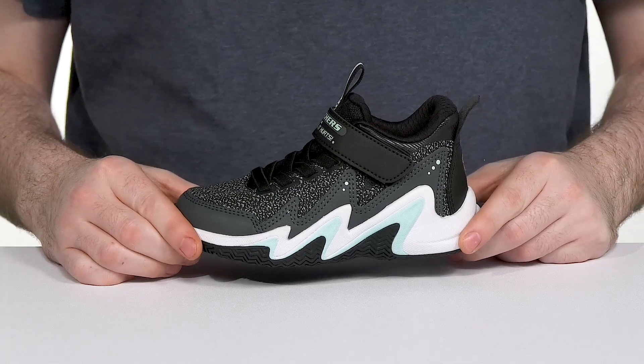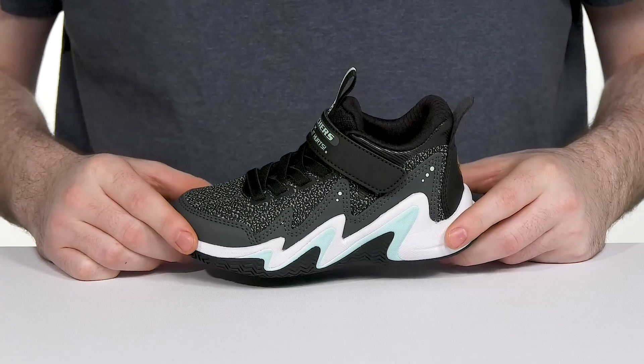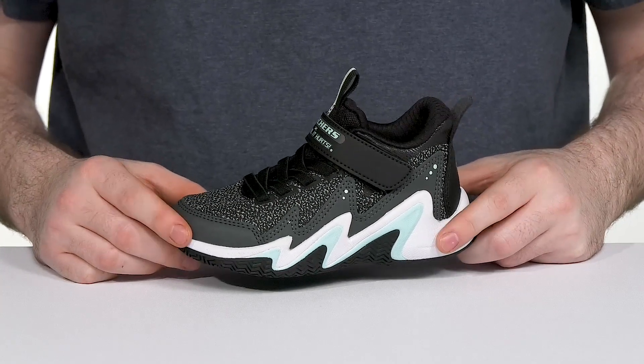Made in collaboration with the Hoop Till It Hurts Foundation, this silhouette from Skechers is ready to keep your kids active and excited when they're shooting some hoops.